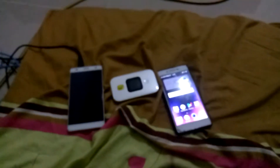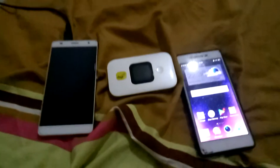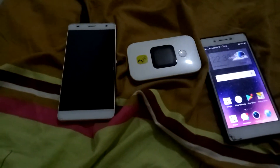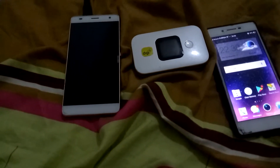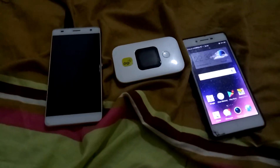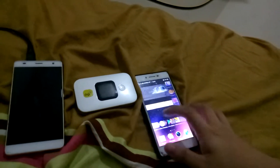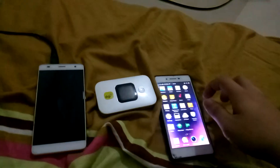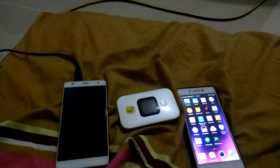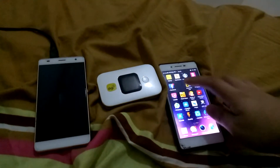I'm going to do a speed test on Yes 4G. Someone said that Yes 4G came out with a new spectrum which is 800 megahertz, so I'm going to test how fast it is. Someone says about up to 8 meg, so let's try it with speedtest.net.